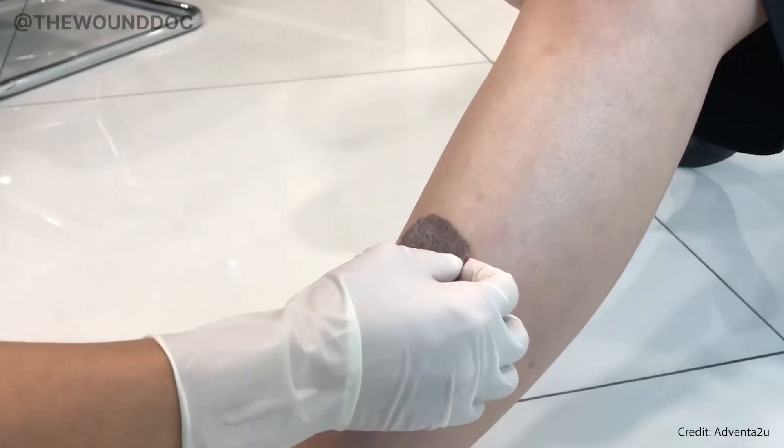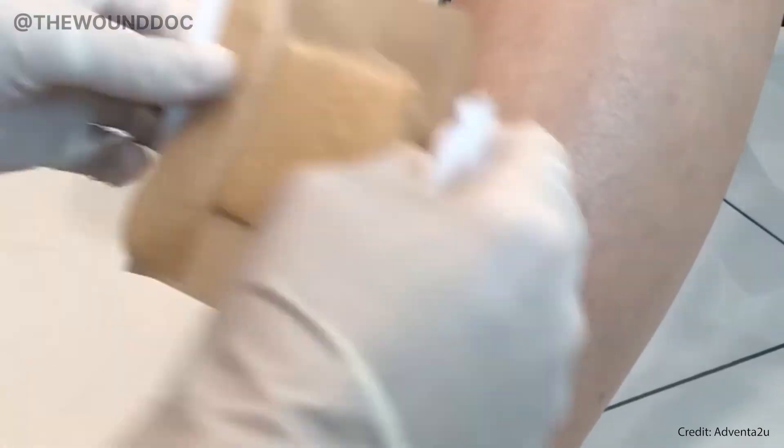We stopped the silver and switched to a simple silicone foam dressing with a light hydrogel. Ten days later, the wound looked pink and active again. That's the power of listening to the wound. Healing isn't about doing more — it's about doing the right thing at the right time and knowing when to stop.